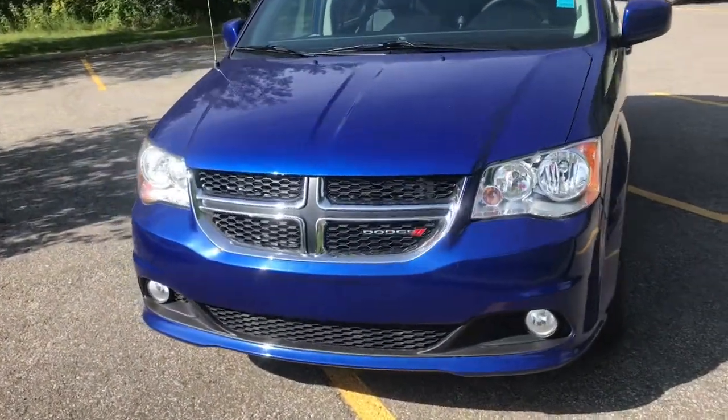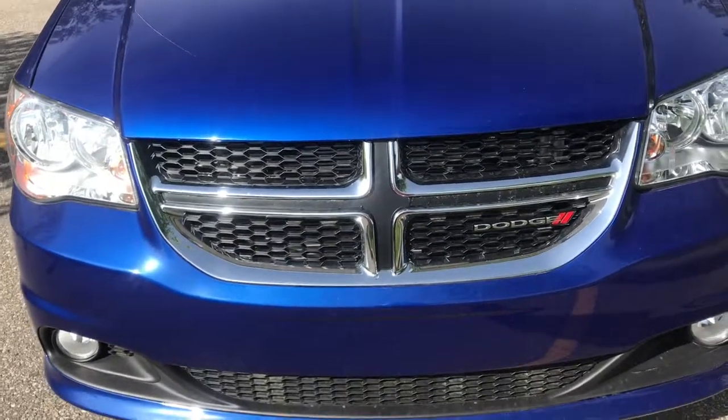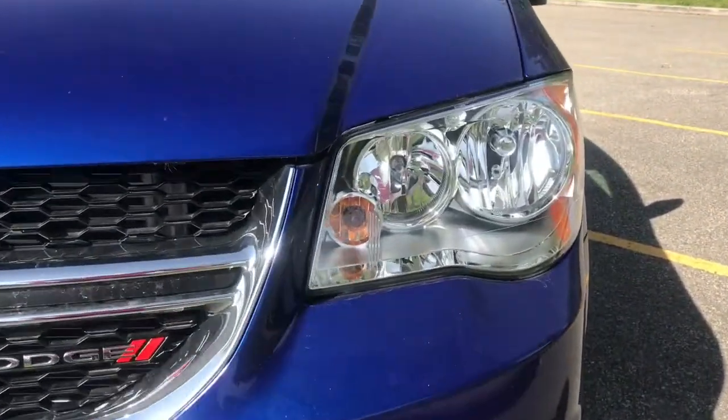Coming up to the front of the vehicle here, we can see we've got the black and chrome cross grille with the chrome Dodge badging. We've also got your LED daytime running headlights.